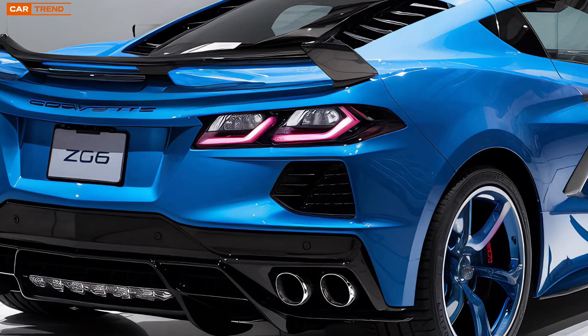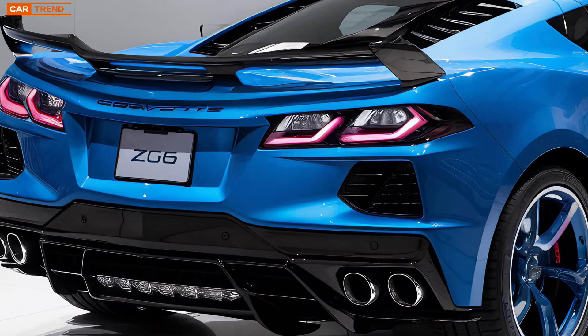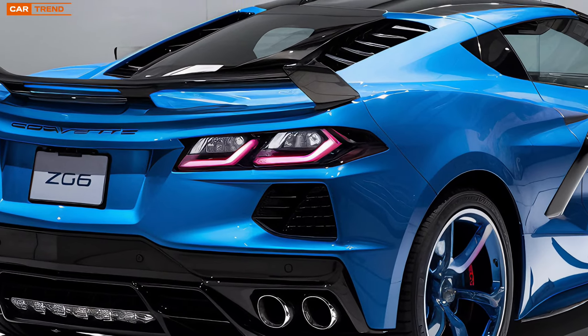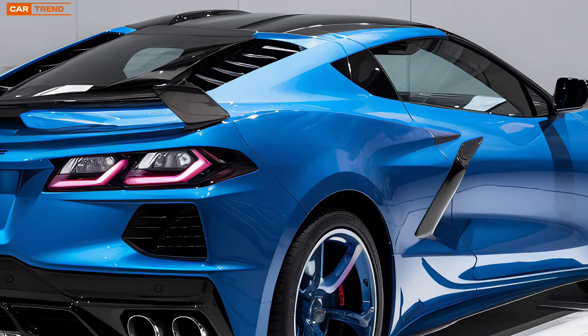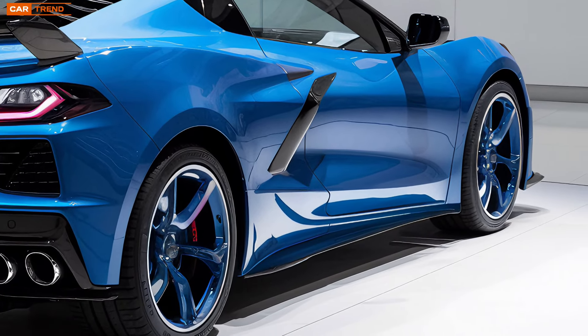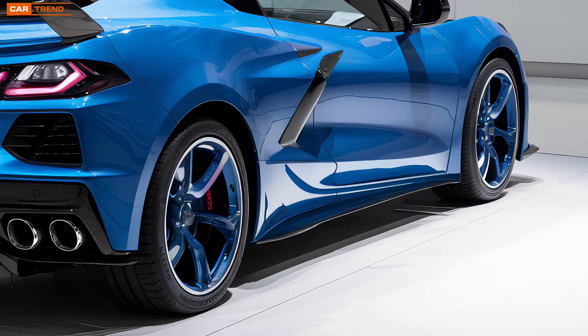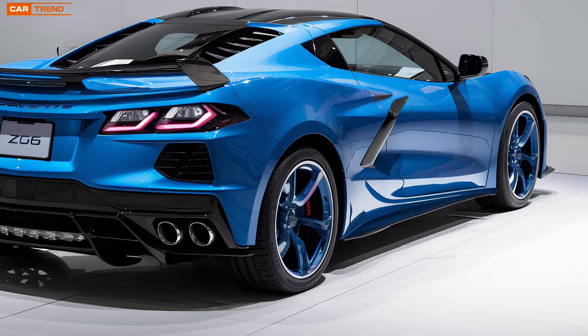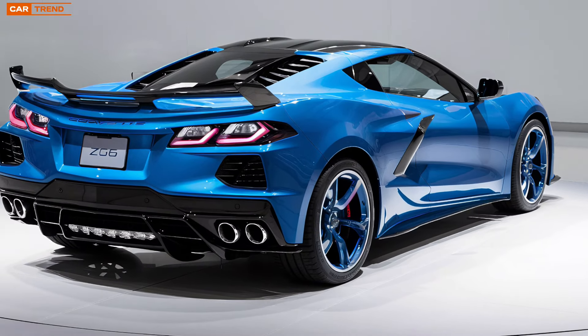Stopping power is just as important as acceleration in a car like this, and the Z6 doesn't disappoint. Massive Brembo brakes provide the kind of stopping power you'd expect from a world-class supercar, with six-piston calipers up front and four-piston calipers in the rear. Whether you're coming down from triple-digit speeds on the highway or slowing for a tight corner on the track, these brakes deliver consistent and reliable performance.